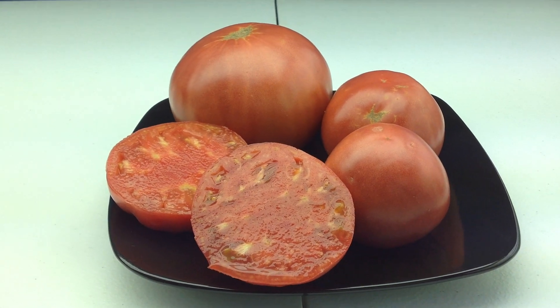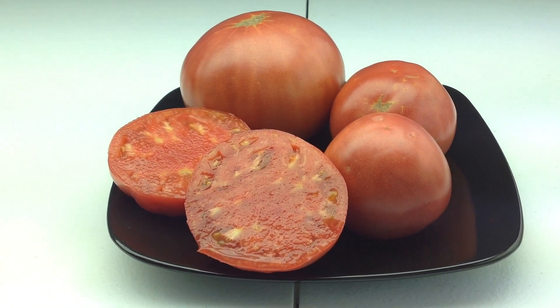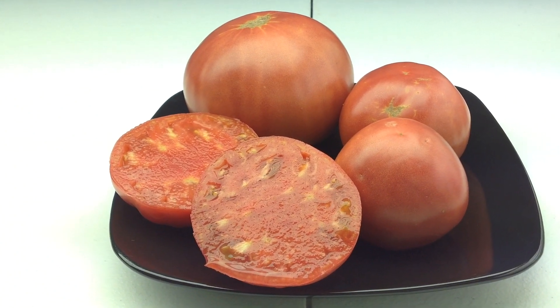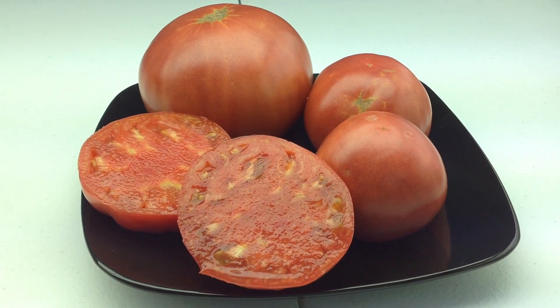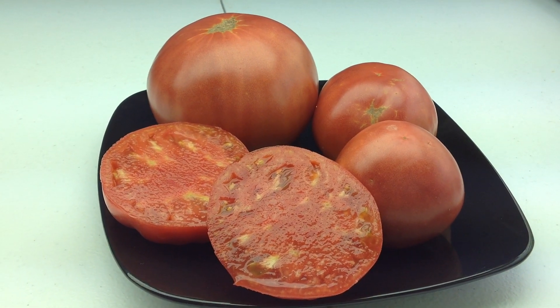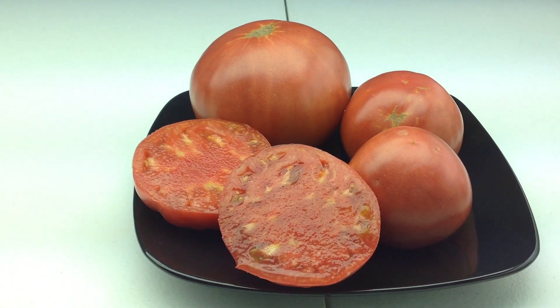Hey guys, how are you doing today? This is Curtis Team Eaters here and I'm doing this video for my Facebook group heirloom tomato seeds and pitchers. This is Sike Ichi.